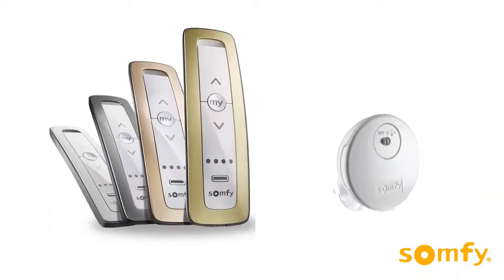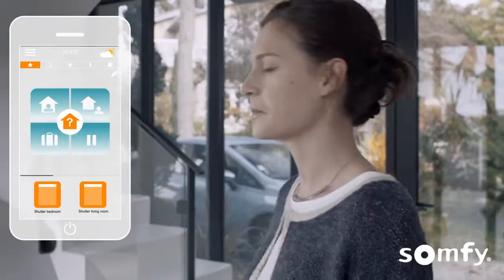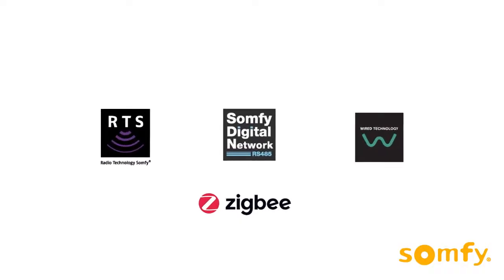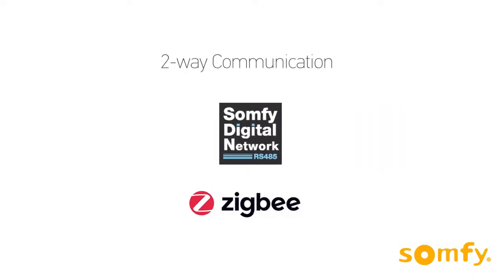Select from a wide variety of remotes, sensors, switches, or a smartphone app. This innovation is compatible with multiple technologies to suit user control preferences, and is also connected to meet the needs of smart buildings and smart homes.